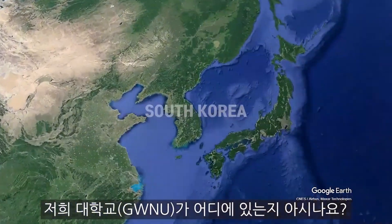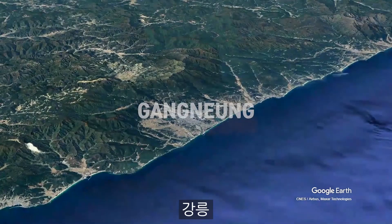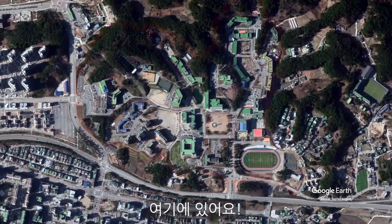Do you know where our university is? North Korea? Gangnam? Here it is.